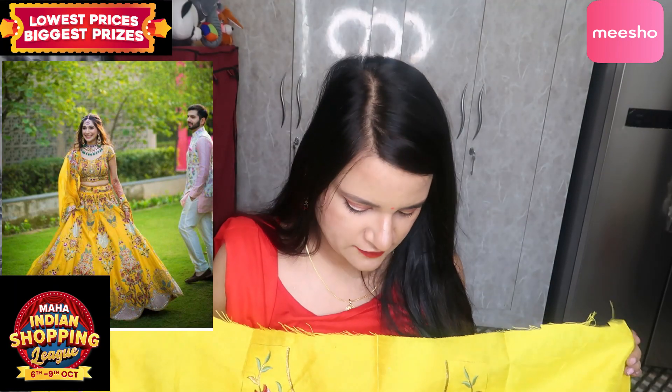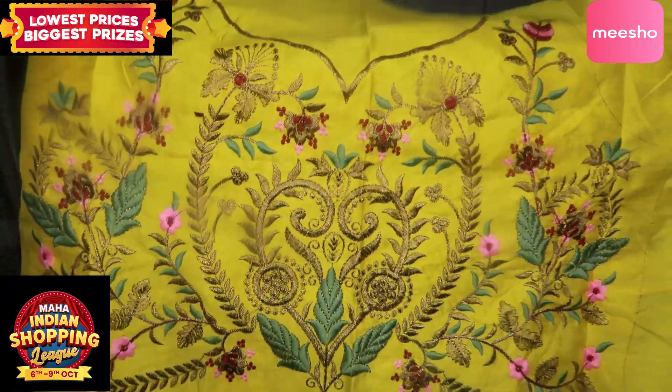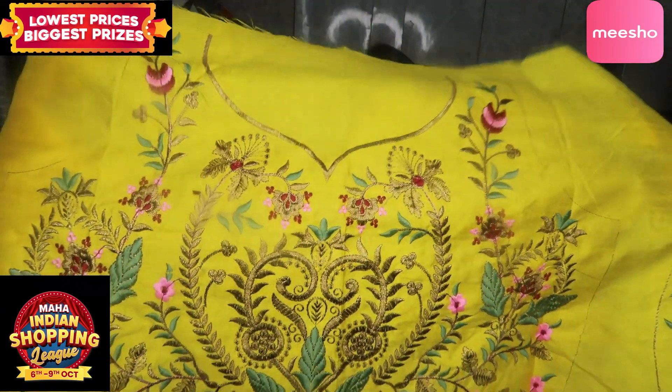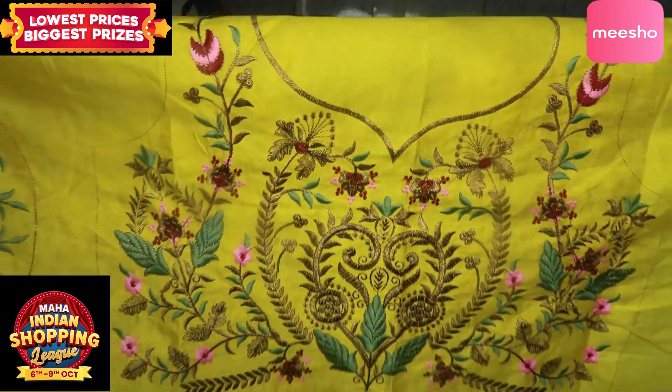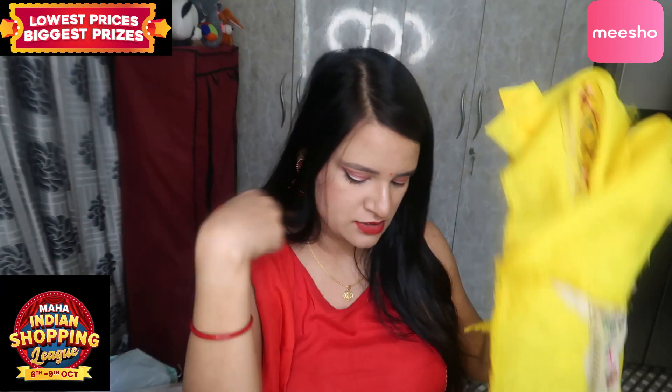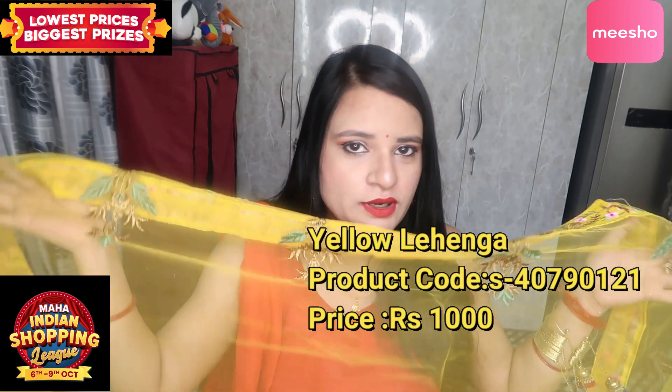First I am going to show you the blouse. This blouse is in satin with satin sleeves — it is like a corset style with sleeves. Now let's look at the dupatta. The dupatta is in net with four beautiful borders and a whole beautiful embroidery work. The dupatta is very clean and the size is very good. The price is only 1000 rupees — in 1000 rupees you can get this very beautiful lehenga set.